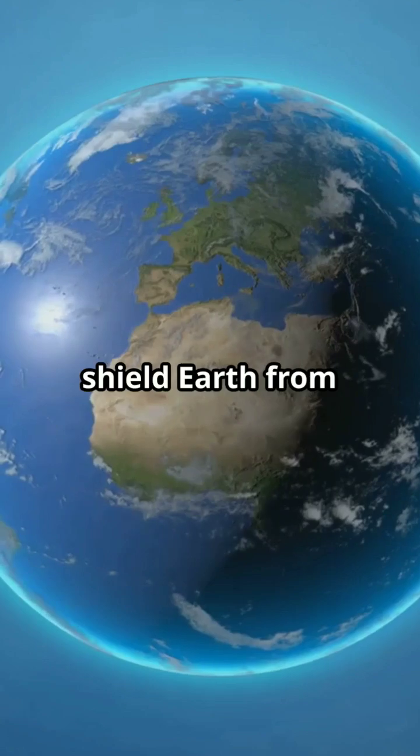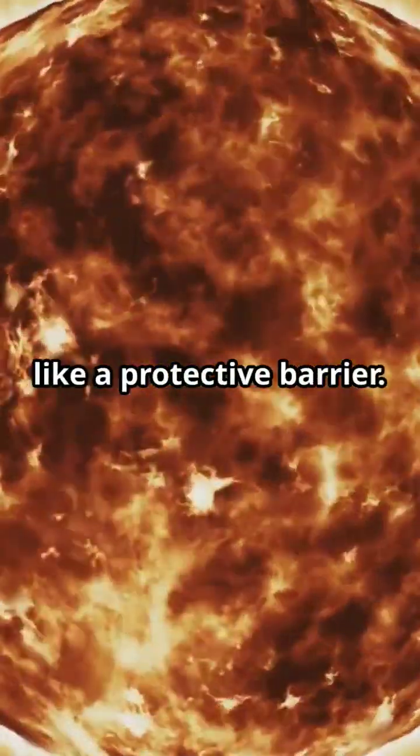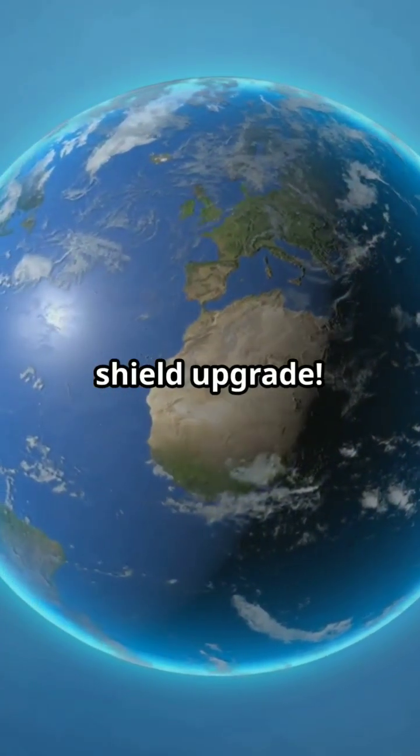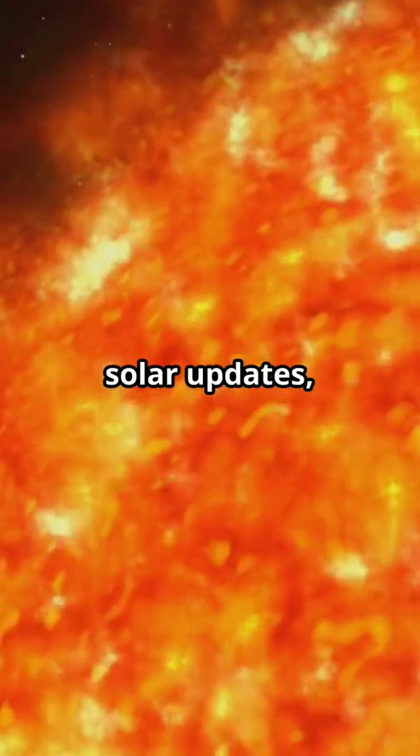Interestingly, this flip helps shield Earth from harmful cosmic rays. The sun's wavy magnetic field acts like a protective barrier. So while the sun resets, we get a cosmic shield upgrade. Stay tuned for more solar updates.